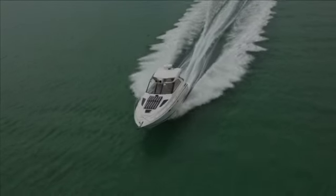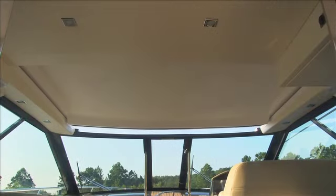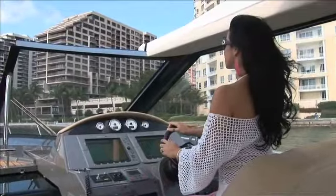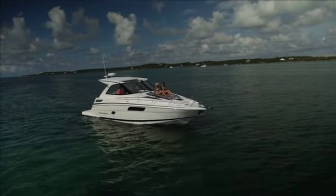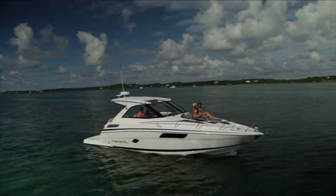Regal is the industry leader in Sport Coupe design with innovative features like the full beam electrically operated sunroof that glides aft from the windshield frame. When open, the sunroof gives you the true feel of an open boat, allowing plenty of sunshine and fresh air into the cockpit. It also provides safe and easy access to the foredeck for handling lines, deploying the anchor, or when you just want to soak up some rays on a comfortable foredeck sun pad.